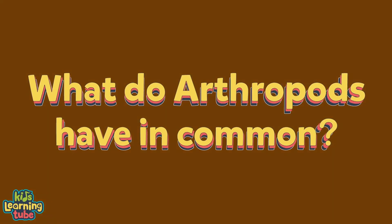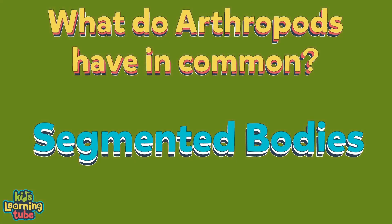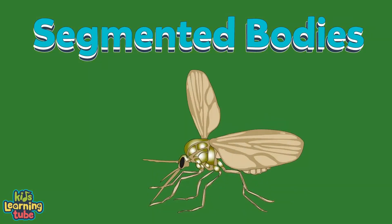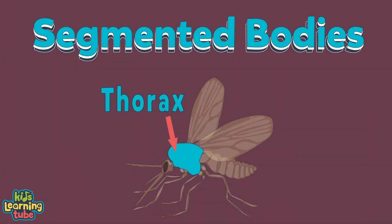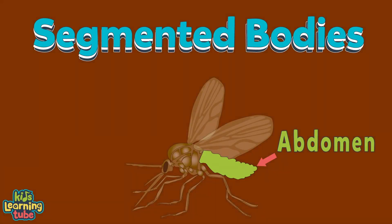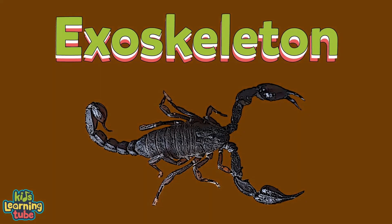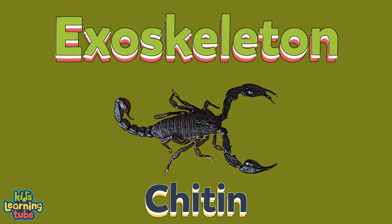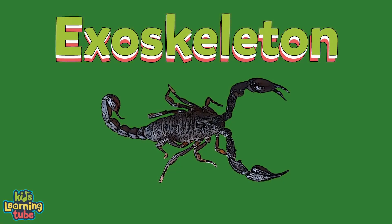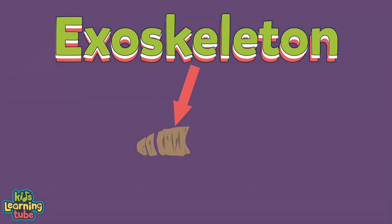What do arthropods have in common? They have segmented bodies which include three things: a head, a thorax, and an abdomen. They have an exoskeleton — a hard outer shell made of chitin, a fibrous substance consisting of polysaccharides. When arthropods get bigger, they have to shed their exoskeleton.